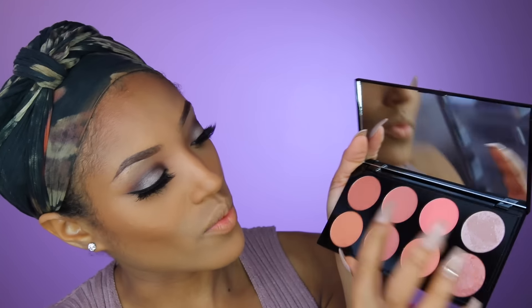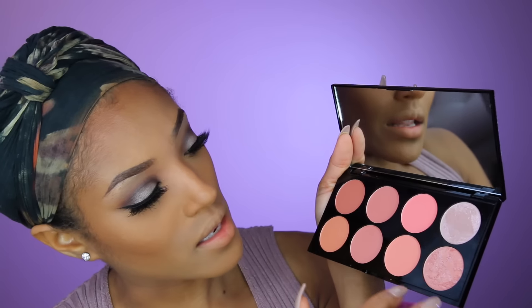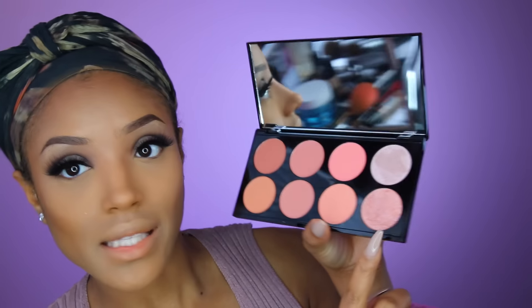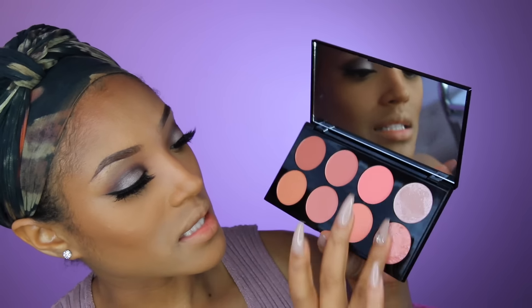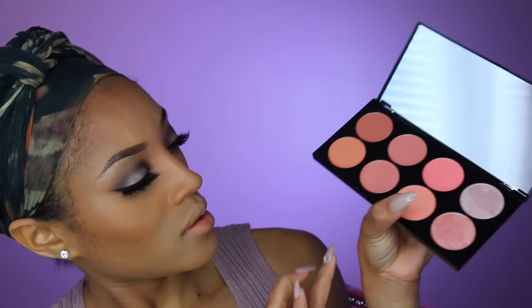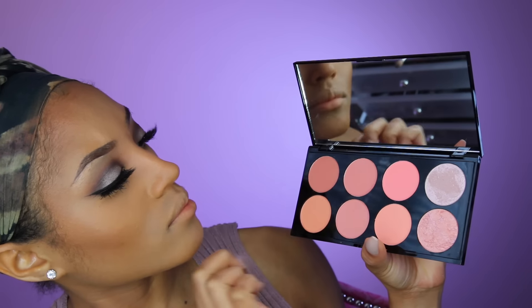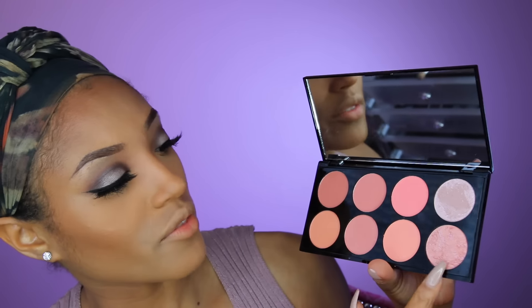For the blush I'm going to go in with my Makeup Revolution Ultra Blush Palette in Hot Spice. There are some beautiful colors here — we have shimmers, mattes, and baked shades. We have three shimmers, three mattes, and two baked. I'm probably going to take this baked shade here and mix it with a little bit of the shimmer shade for the cheeks — let's test it out.